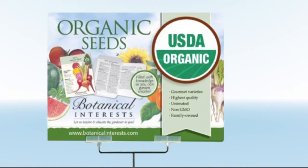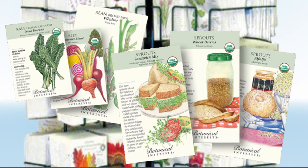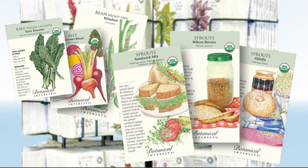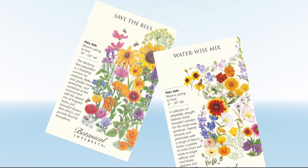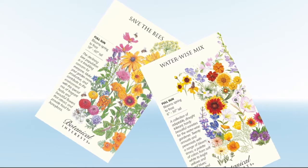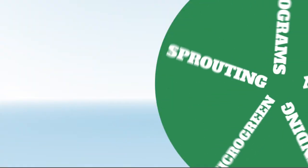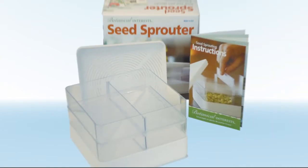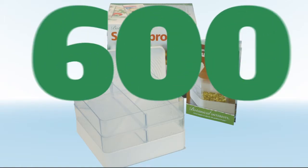Botanical Interests' program offers brand-name recognition and packaging, an industry-leading range of certified organic and heirloom seeds, and an excellent selection of large packets including mixes such as Save the Bees and Waterwise Blend — unique aspects the company provides. Rounding out the company's programs is a comprehensive line of sprouting and microgreen seeds, plus an exceptional three-tiered sprouter. This is just a small taste of the portfolio of nearly 600 varieties.